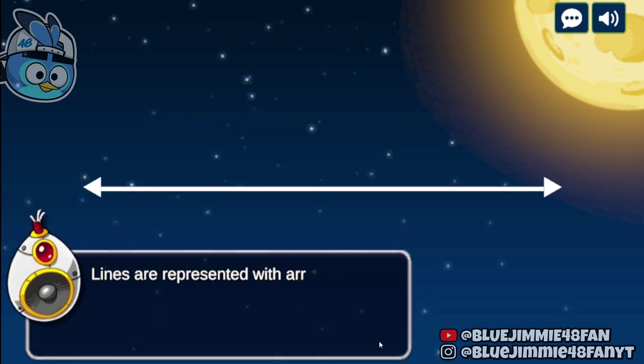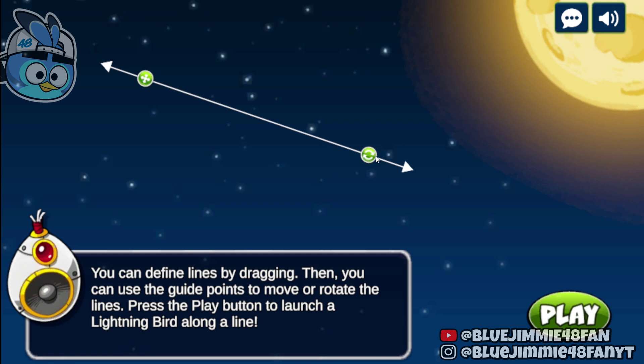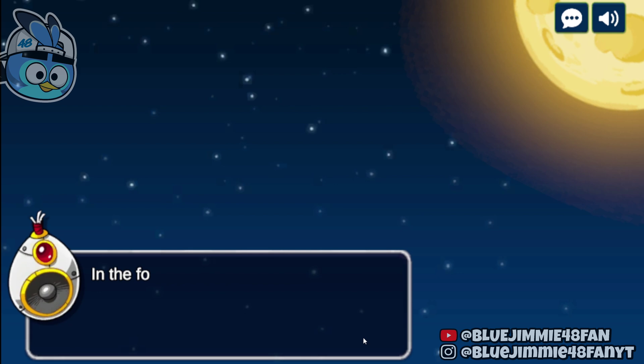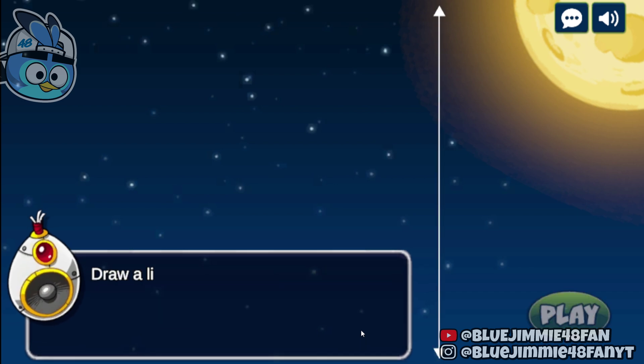Lines are represented with arrows on each side. Our lightning birds use lines as their moving paths. You can define lines by dragging. Then, you can use the guide points to move or rotate the lines. Press the play button to launch a lightning bird along a line. In the following battlefield, pigs also move along lines. Draw your path and intersect the pig's trajectory. Draw a line that intersects the pig and press play.